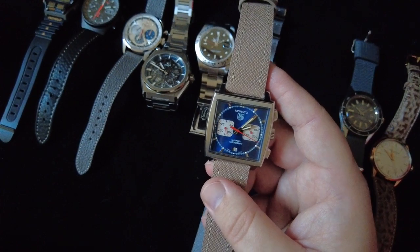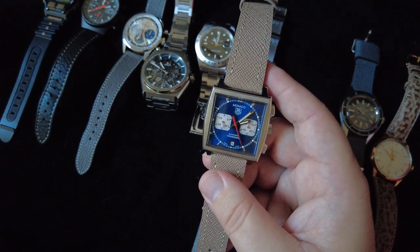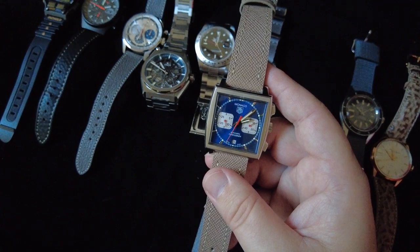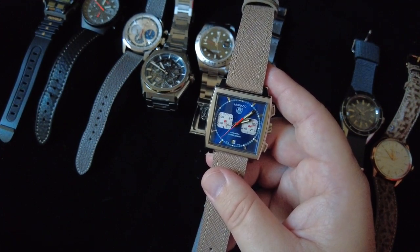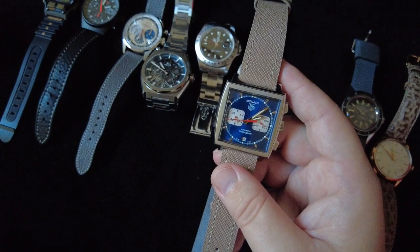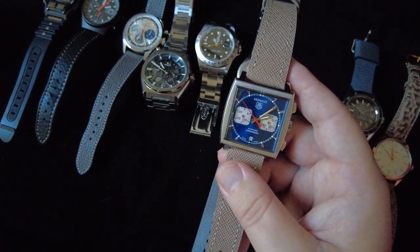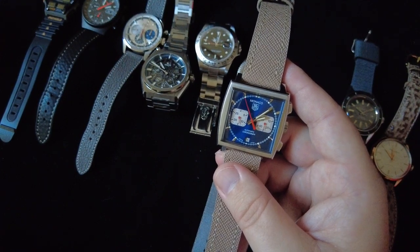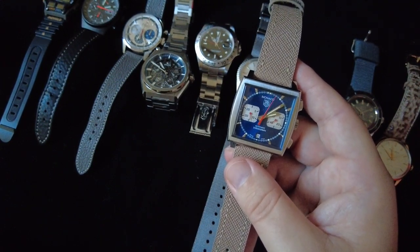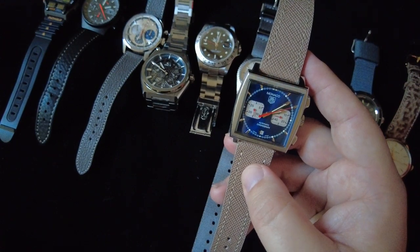This next one is a Tag Heuer Monaco. When I first started getting into collecting watches, the Monaco really stuck out to me. I was already a big fan of Steve McQueen, and watching the movie Le Mans and the prominence of this watch in that film made me feel like this was the watch I needed to have. I've always lusted after it, and this particular one I got as a wedding present from my father-in-law.